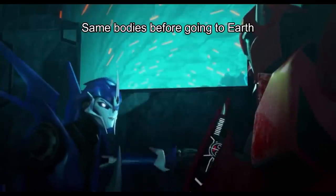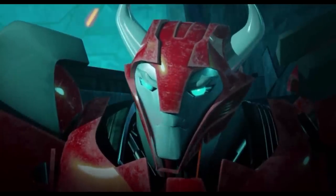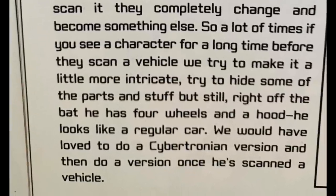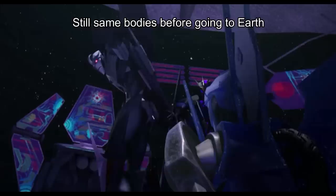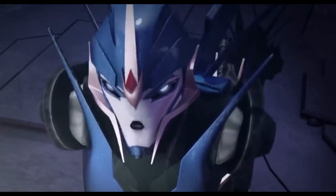Continue, Lopez: The argument is that they should be Cybertronian. They'd be completely different, and then once they scan it, completely change and become something else. We would have loved to do a Cybertronian version, and then do a version once he scanned the vehicle. So there we go — budget problems limited them, so let's use our imagination to fix the errors.